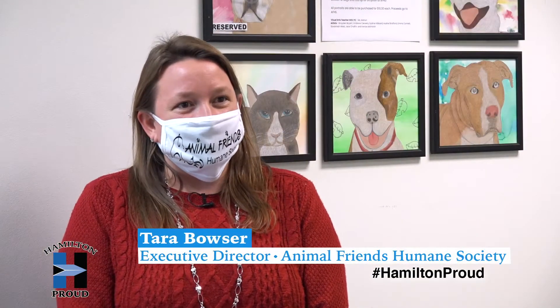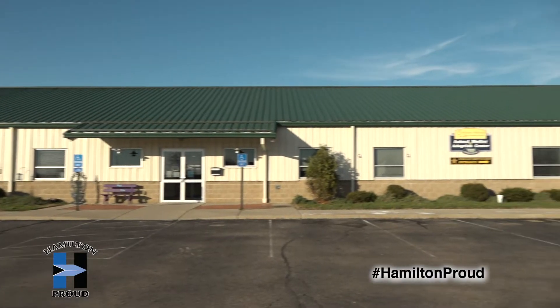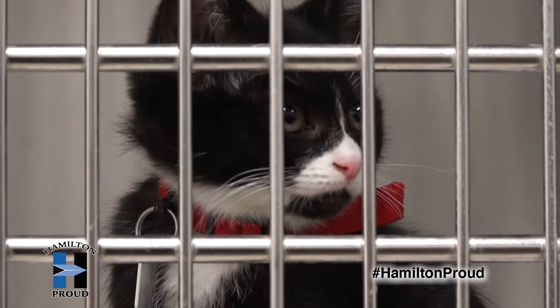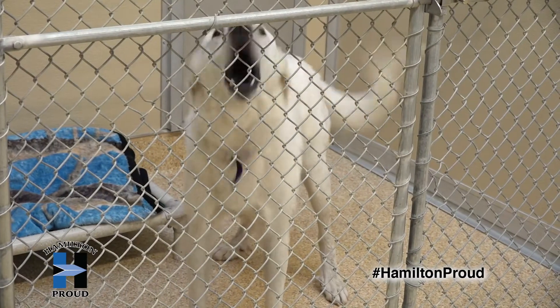We were contacted by Kate and her students and they asked if they could do a fundraiser for us, to advertise some pets that we have here at the shelter, just tell their story, and share with the community about animal friends and the pets that we have here for adoption.